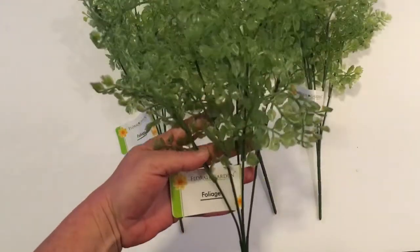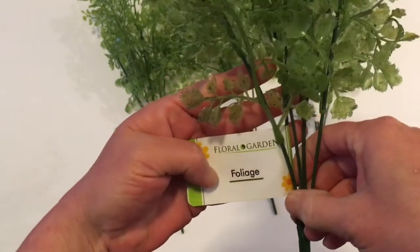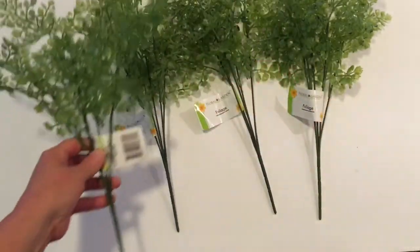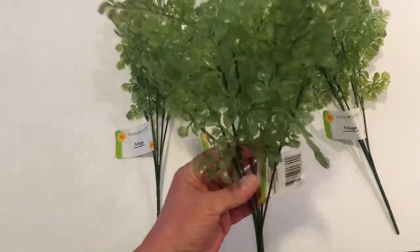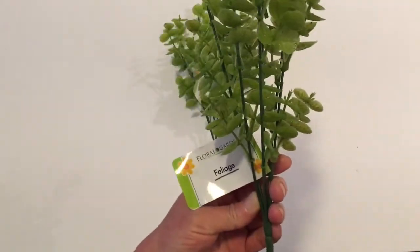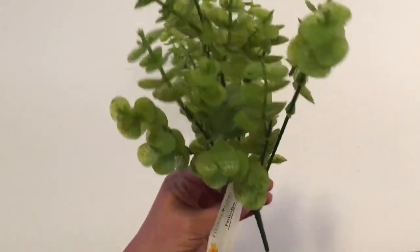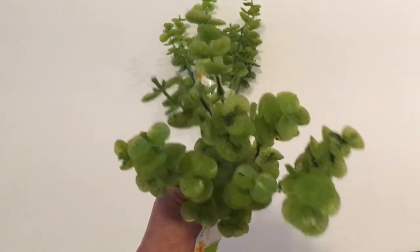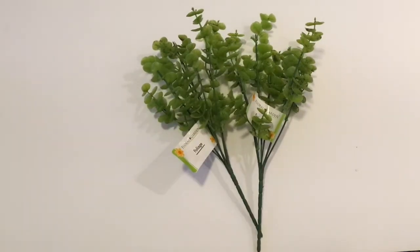Dollar Tree is on point with their greenery and their flowers this year. This is by Floral Garden and it's just called Foliage. I am going to be doing a cute little DIY with these — I picked up four. They're really full for a dollar and they look really nice. I also picked up two of another Floral Garden Foliage style — it was all they had in the store. For a dollar, this is really good quality and really realistic looking.